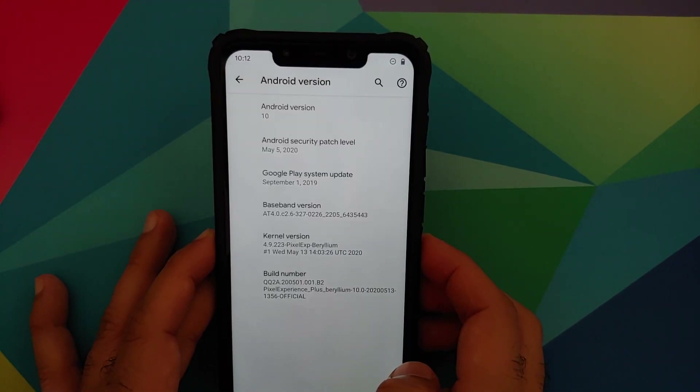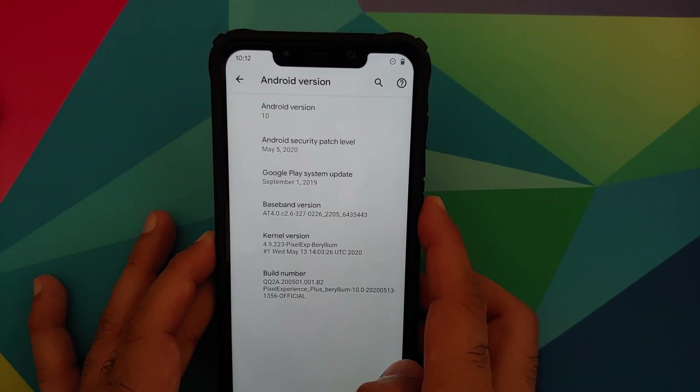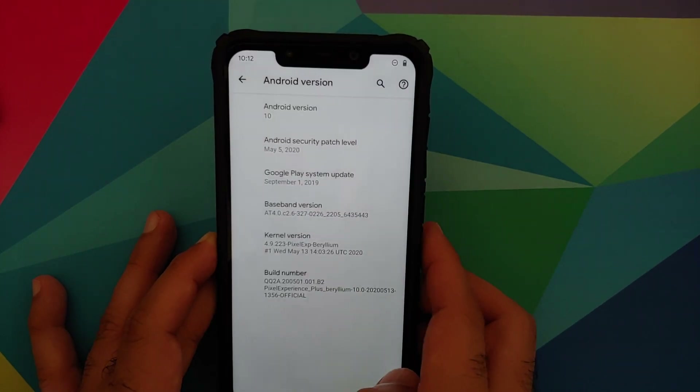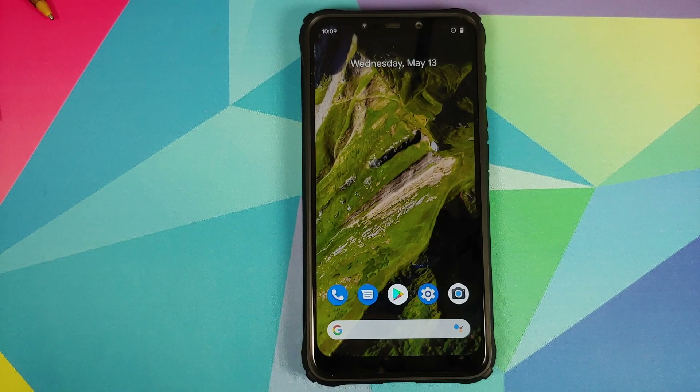Now, you might be wondering: didn't the Pixel Experience team get a DMCA takedown from Lenovo/Motorola for using their proprietary stuff to implement face unlock? Well, they have removed those commits, but they haven't removed face unlock. How? They've made face unlock on Pixel Experience closed source, which means unofficial builds won't have face unlock — only the official builds will. As for the legal implications, I'm not a lawyer to comment on that.